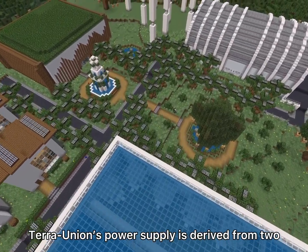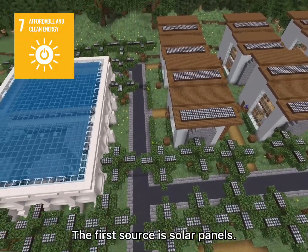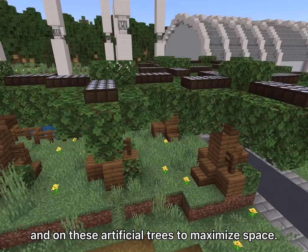Terra Union's power supply is derived from two renewable energy sources. The first source is solar panels. These panels are located on the roofs of the houses and on these artificial trees to maximize space.